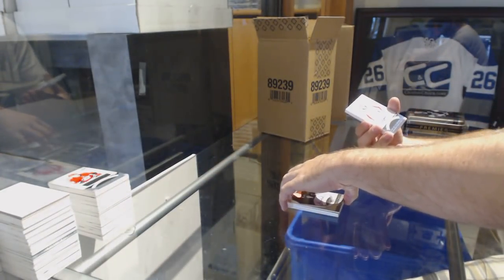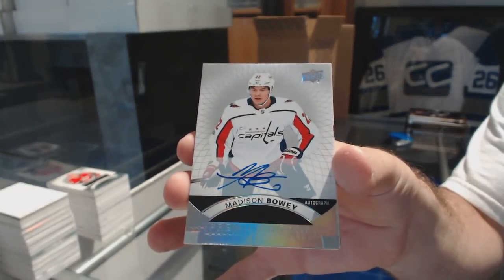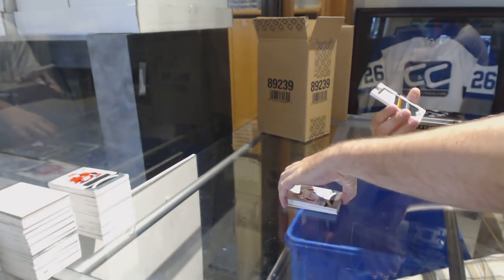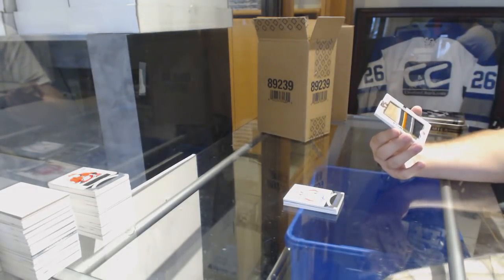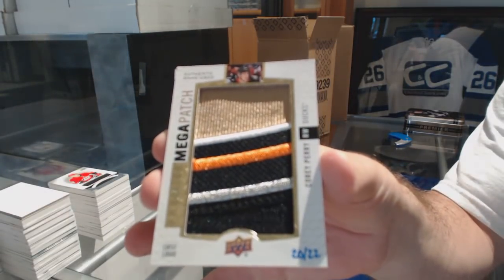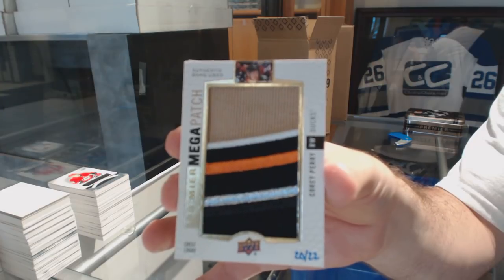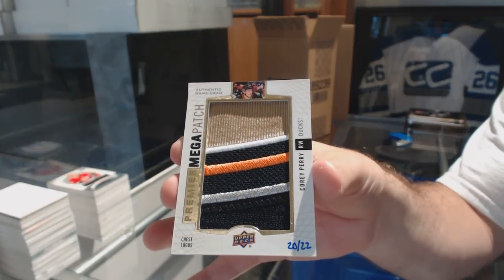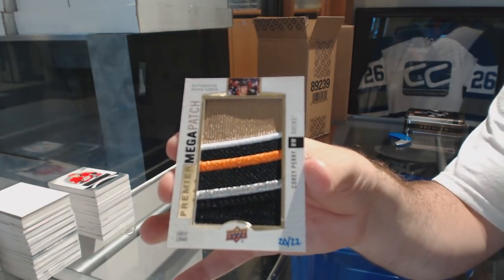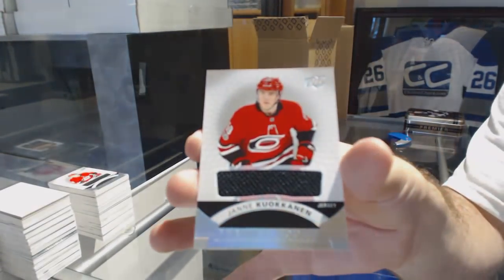We've got a Silver Spectrum Rookie, Madison Bowie autograph. Number 22, Megapatch, Corey Perry. And a Premier Rookie jersey of Yanni Kokanen.